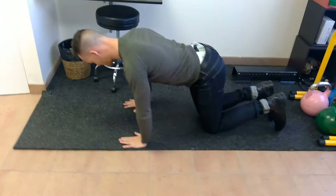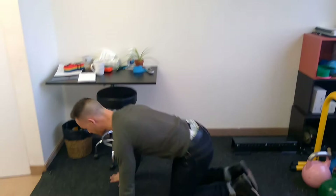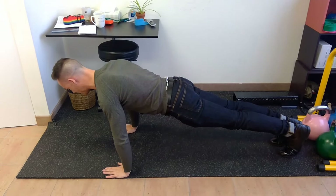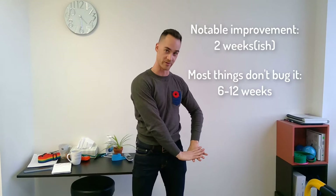Ten repetitions of that. If you want to get fancier, you can come into a bird dog position or even a push-up position, and do the same exercise tucking in and making an impression of the back of your head and neck against imaginary sand. The reason we do it from a plank or push-up position is that it adds the weight of gravity. If you do that exercise for one to two weeks, you should notice marked improvement — that heavy head sensation should be notably reduced.